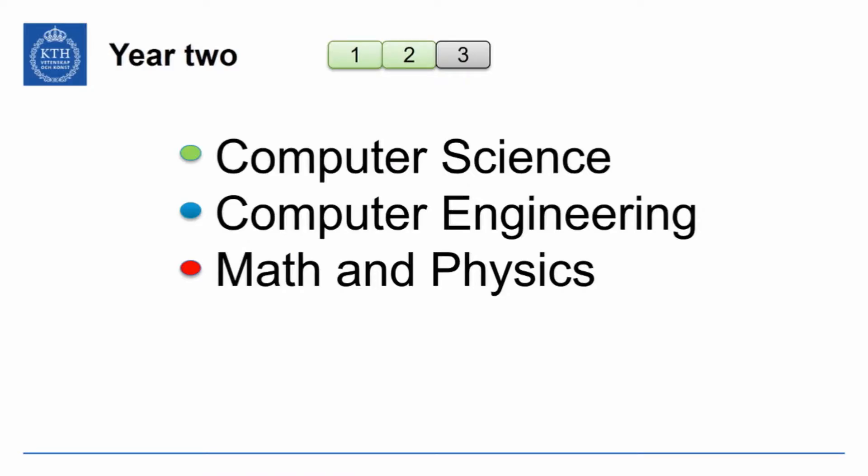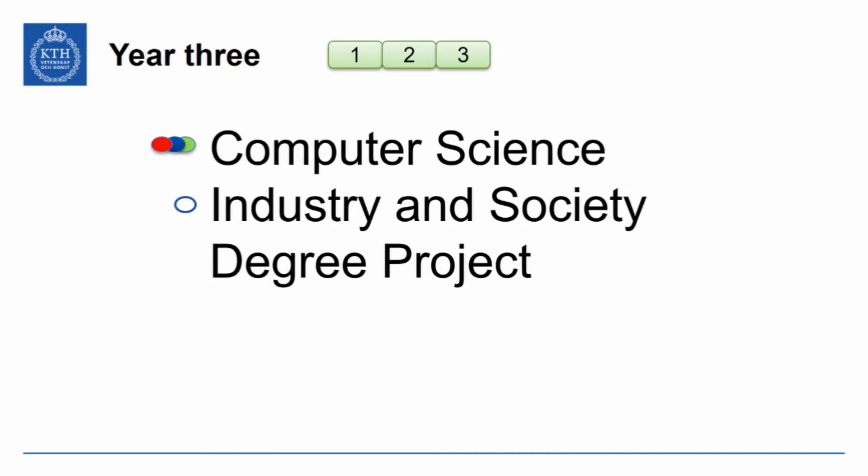The second year turns the focus slightly more to computer science and computer engineering, with some math and some physics, building on the first year's knowledge. It is very important that the first year sits solidly when entering the second year. The third year sees a mix of computer science, industry and society, and of course the degree project, which completes the education.